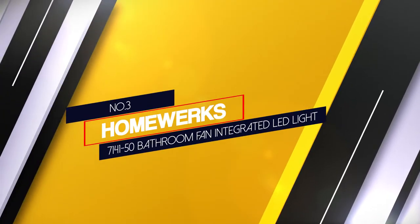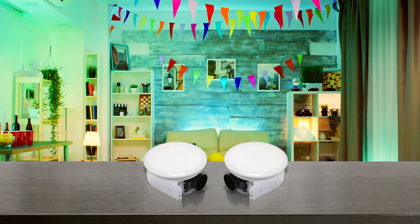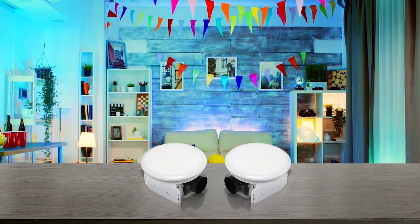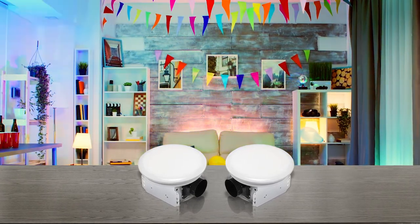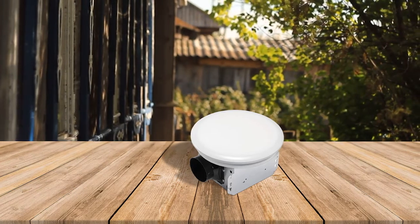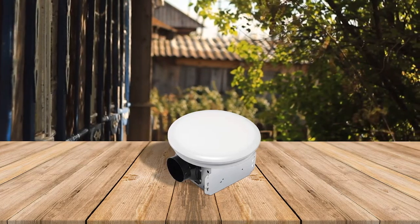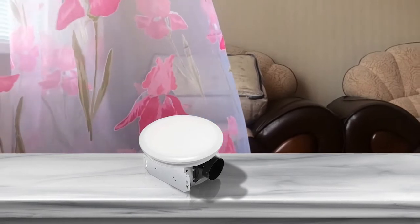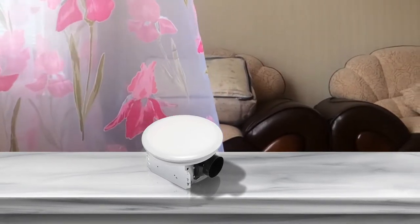Number 3 — Homework 714150 Bathroom Fan with Integrated LED Light. The fan is highly compact in size, yet has quite a decent build quality, thanks to the alloy steel construction. As the max airflow capacity, it can handle about 50 CFM. Since it is built very precisely and small in size, it operates very quietly and makes only 0.7 sones of noise. Speaking about the light, it features a bright white LED light module that offers 4000K cool light and illuminates the bathroom pretty well.